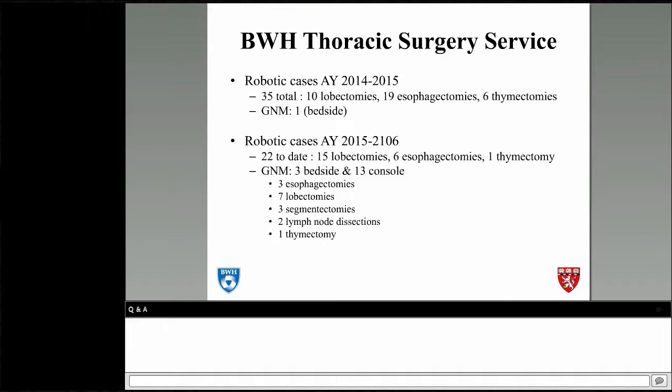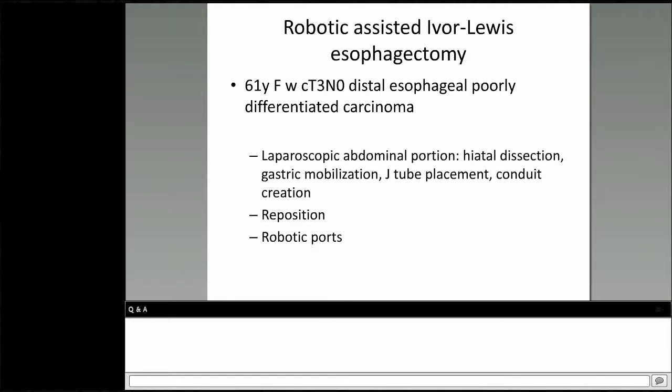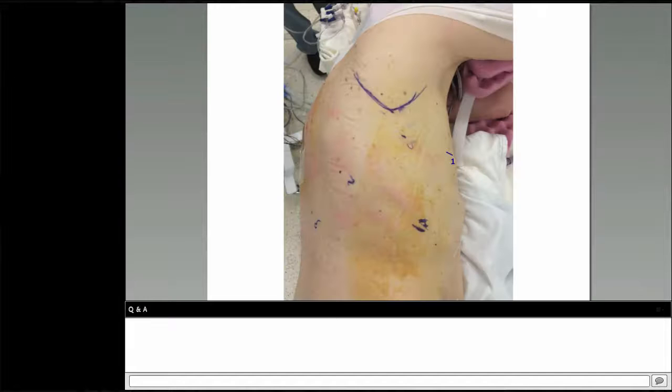Gita describes the Ivor Lewis esophagectomy patient: a T3N0 distal esophageal cancer, previous abdominal surgery, who underwent neoadjuvant therapy. After the laparoscopic abdominal portion and leaving a Penrose drain around the conduit stapled to the specimen, they positioned for the robotic thoracic portion with the patient in left lateral decubitus. Port placement was roughly eight centimeters apart with one five-millimeter port posteriorly. Dr. Cerfolio suggests tilting the patient to an almost prone position, which keeps anesthesia away from the field while providing better posterior exposure — he encourages her to try it on the next case.